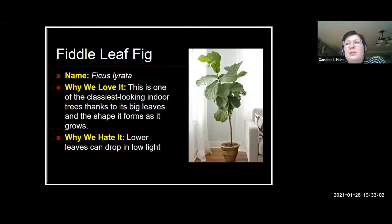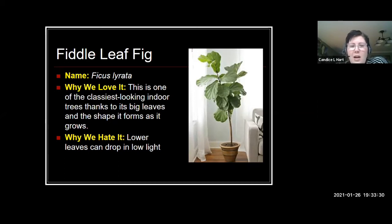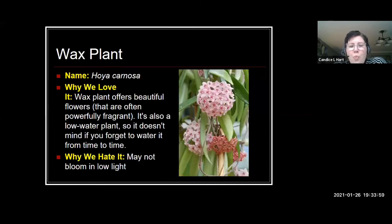Fiddle leaf fig is arguably the millennial's favorite houseplant — it's described as one of the classiest looking indoor trees. Over time, lower leaves will drop especially in low light, giving it more of a tree form. Keep it in medium to bright light, right in the window if possible. Allow it to dry between waterings. It's fairly slow growing, but over time you'll get a pretty good sized tree.